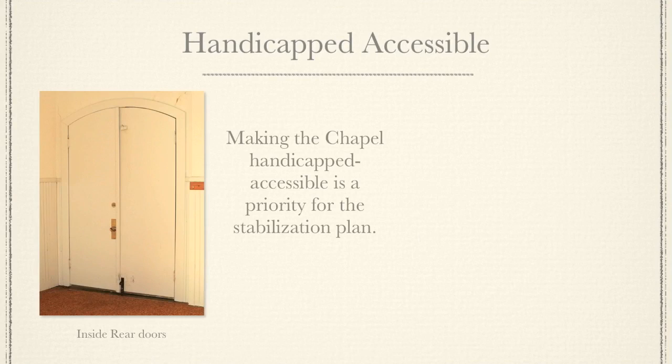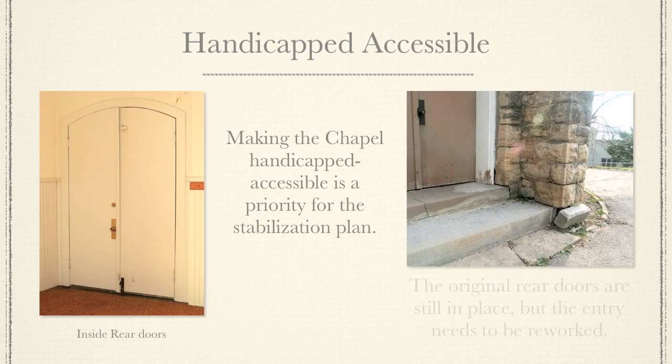Making the chapel handicapped accessible is the priority for the stabilization plan. The original rear doors are still in place, but the entry needs to be reworked.